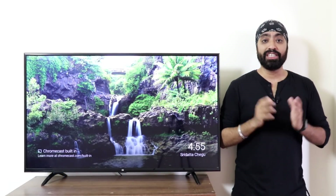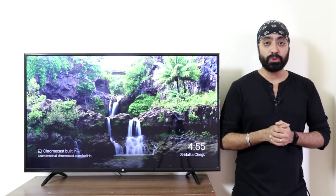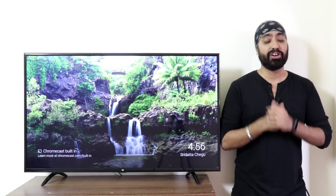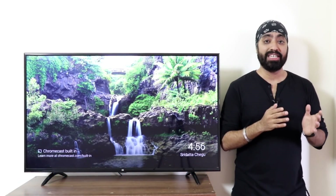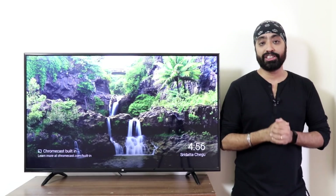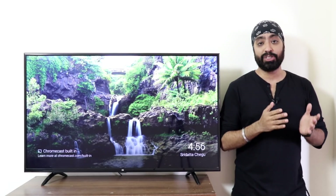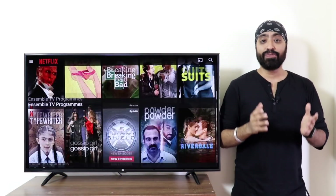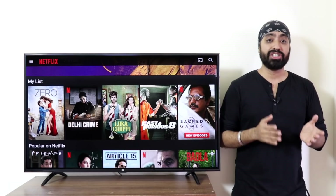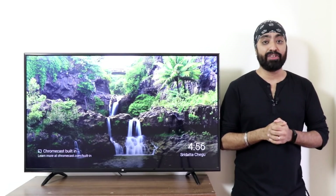Will the Mi TV 4A 32-inch and 43-inch get Bluetooth support with the update? No, you won't get Bluetooth support in the old Mi TVs with the Android 9 update. Can we use the voice remote of the Mi TV Pros with the old Mi TVs for voice search? No, because there is no Bluetooth support on old Mi TVs 32-inch and 43-inch. What about Netflix? As of now, you can sideload the mobile version and use it. But as the Smart TV industry and competition is growing, we might see Netflix support coming to Mi TVs as well.